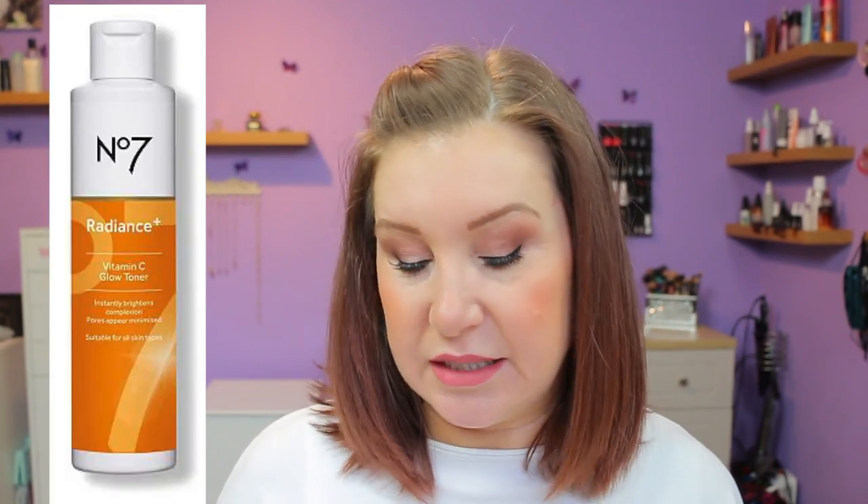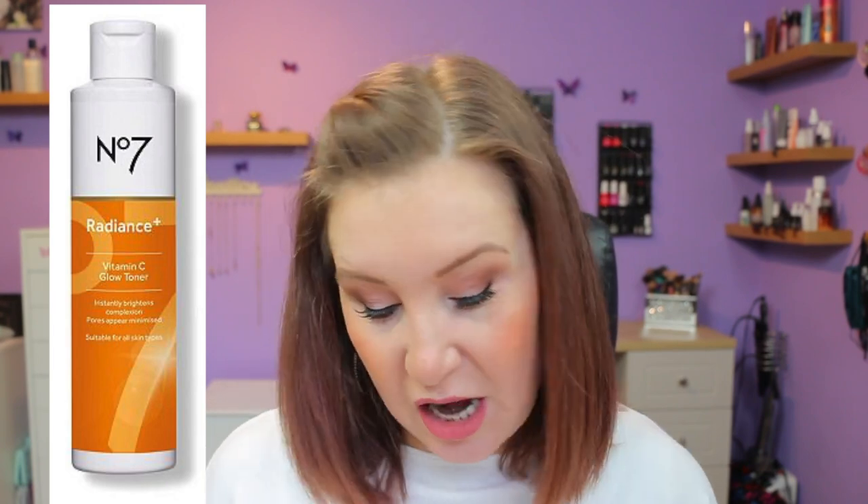They also do a toner for £12, which is 2% ethyl ascorbic acid — the type I like. It does have perfume in it but it's number 20 on the list. It also has citric acid and gluconolactone in it — gluconolactone is a PHA, a polyhydroxy acid. I may well try this one. It would be good to smell it first to see how strong the fragrance is, because if it was really strong I probably wouldn't bother, but being number 20 it shouldn't be too overpowering.